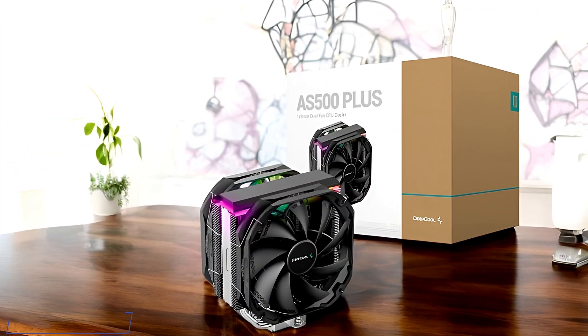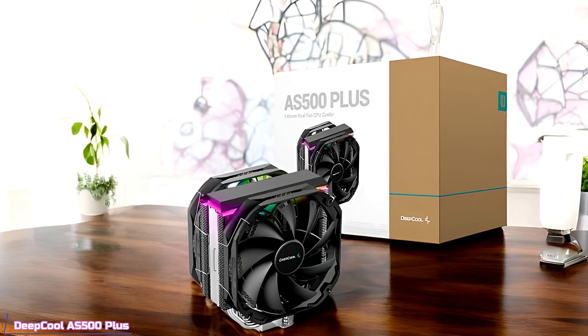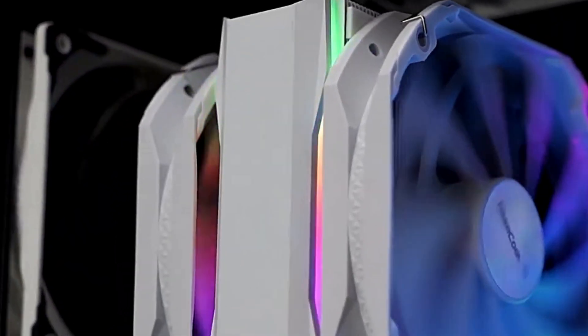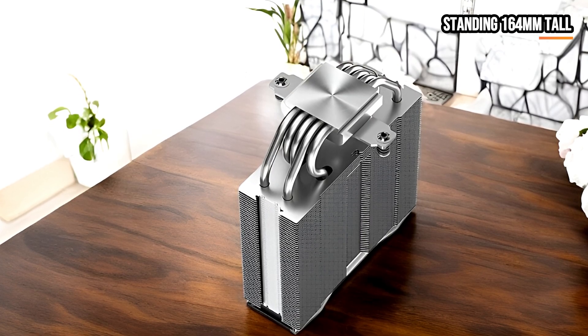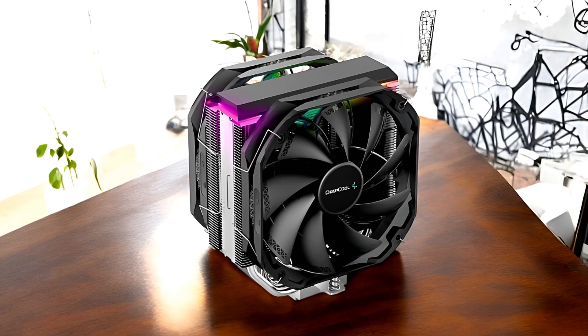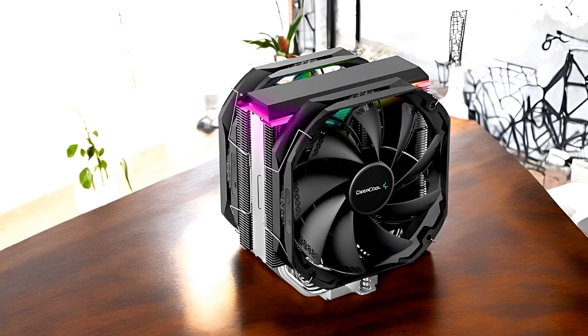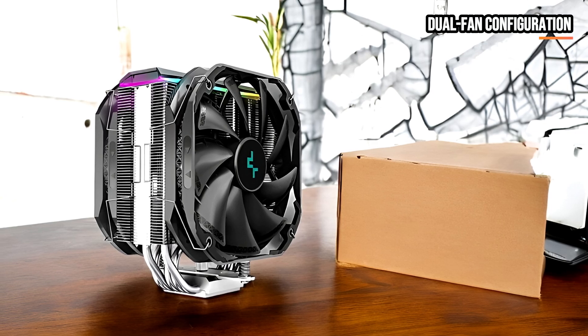Next up, let's take a closer look at the Deepcool AS500+, our pick for the best-value CPU air cooler. The Deepcool AS500+ is an impressive single-tower CPU air cooler designed to deliver strong thermal performance while maintaining a sleek, modern look. Standing around 164mm tall, it features five heat pipes that run through a high-density heatsink, effectively drawing heat away from the CPU, ensuring that even under heavy workloads or gaming sessions, your processor remains cool and stable.